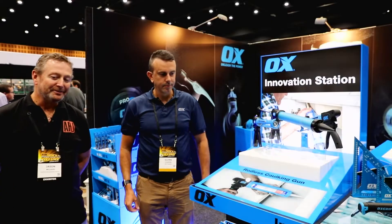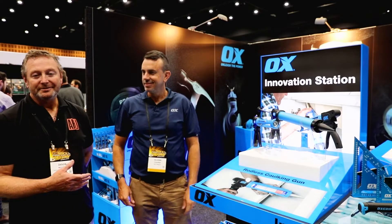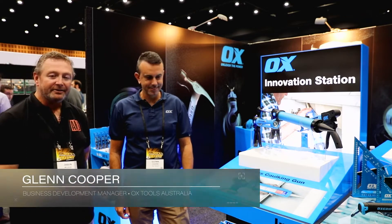Hi, it's Jason from Hardware Journal. I'm with Glenn from Ox Tools. We're going to be talking about some of the technology and key features in the caulking gun range.